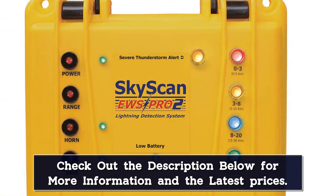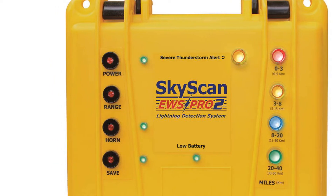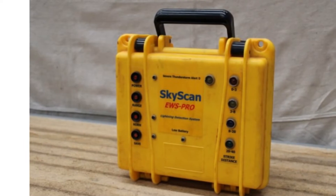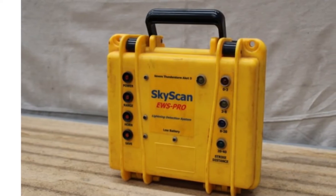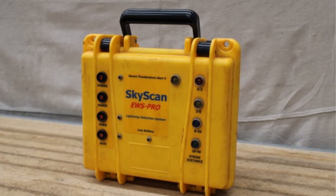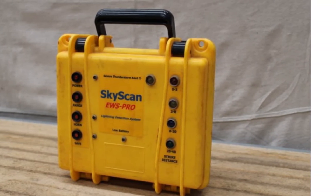Like all professional lightning detectors, it has a false signaling filter that stops it from sounding the alarm because of interference. In short, this is the best lightning detector on this list. It's easy to use, very accurate, and won't let you down when you need it most. For true safety in a storm-prone area, this is the product for you.